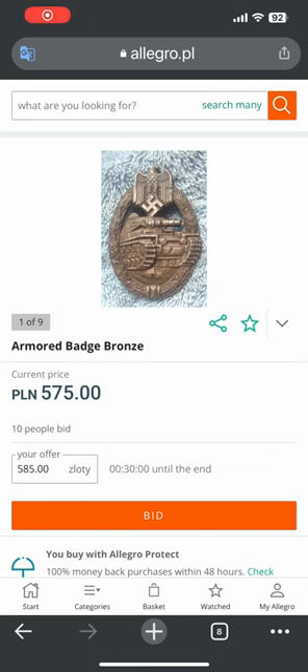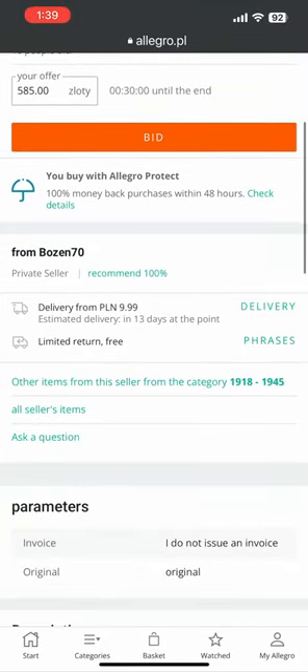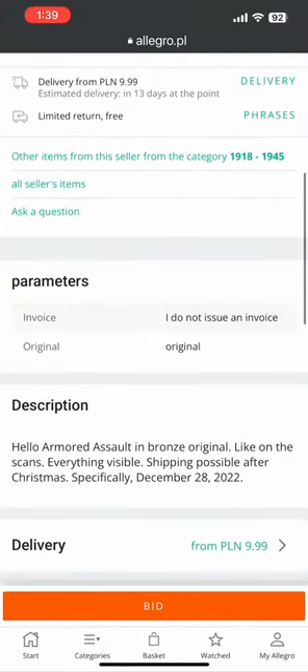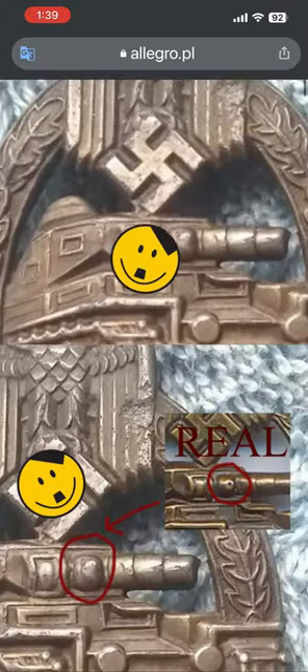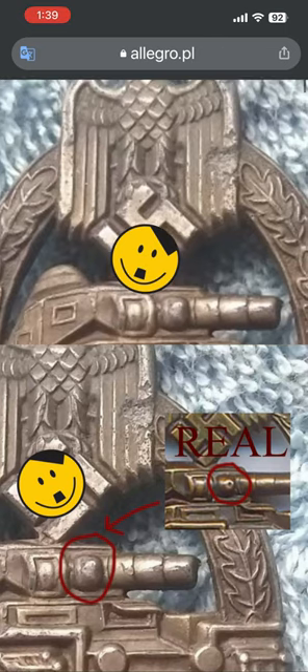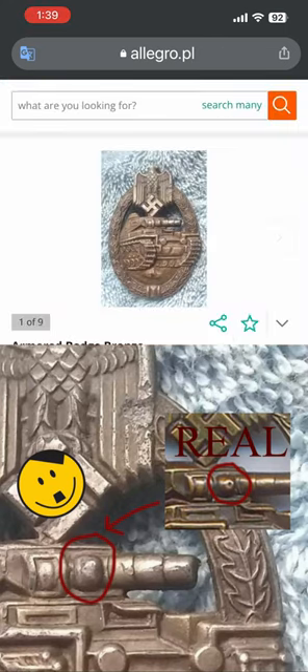Hey guys, I got a quick little update for you on a Panzer badge that's being sold on Allegro.pl — the PL stands for Poland. They say it's an armored assault badge in bronze. Look at these two pictures — you can see the real turret.